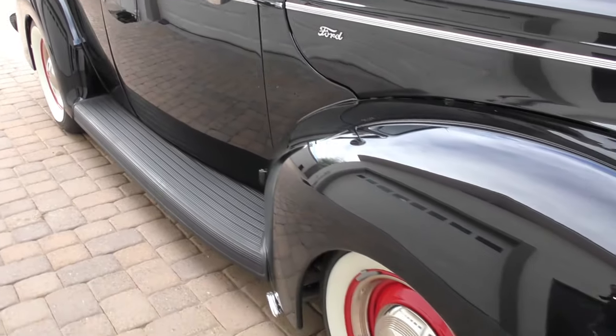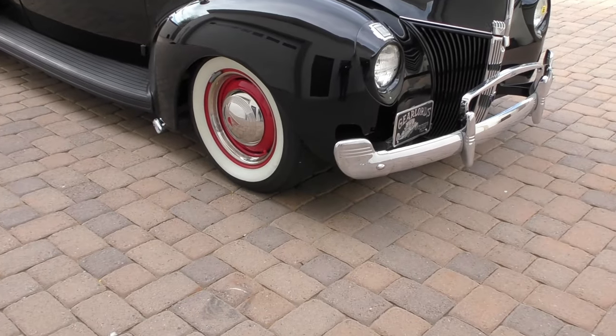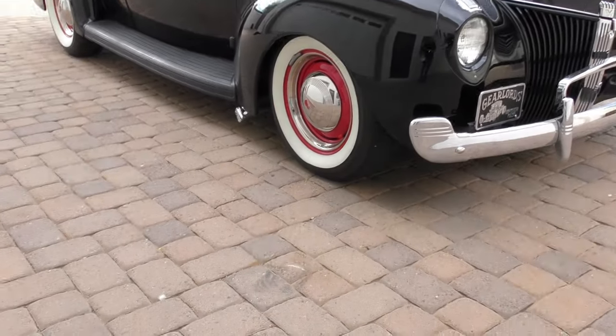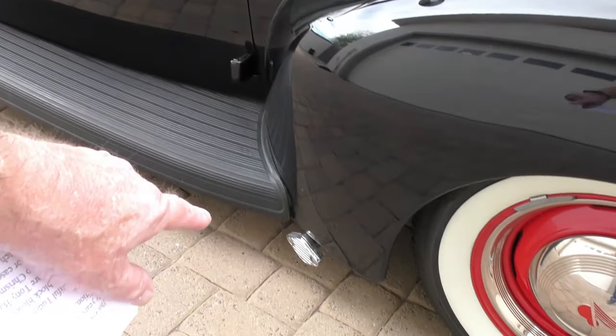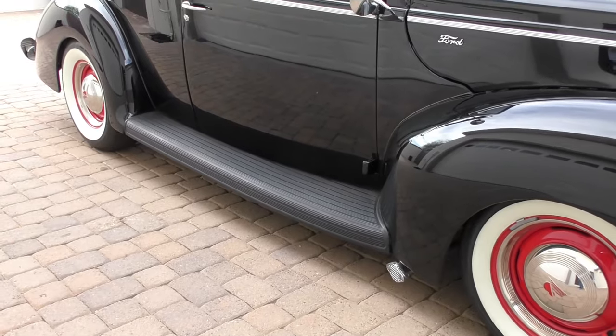Obviously it's been lowered — dropped up front with a dropped axle. It has a mono leaf spring with stabilizer bar and a Panhard bar up front. It has Fenton chrome headers on it with little lake-style cutouts where you can take the caps off if you wish.